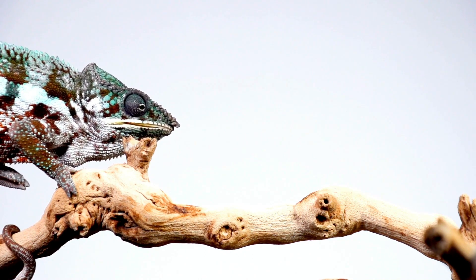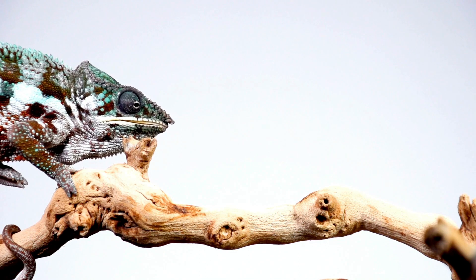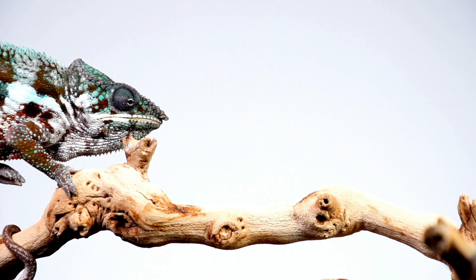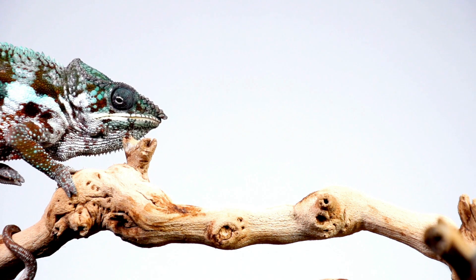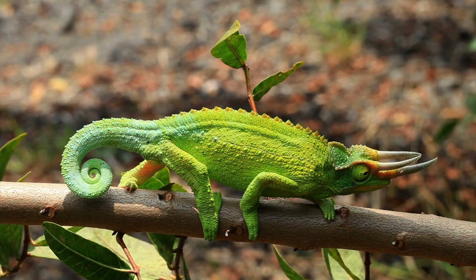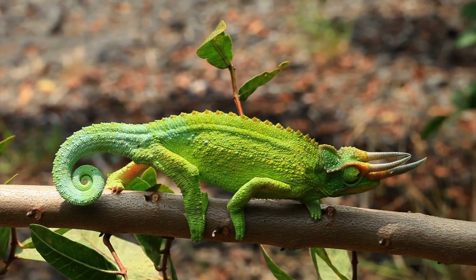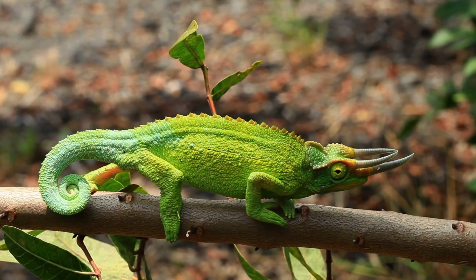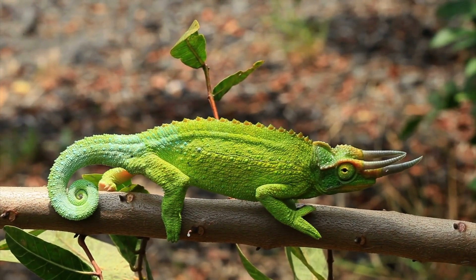If you think all chameleons are the same, think again. Chameleons are a vibrant, versatile bunch with over 200 different species splashed across our planet. Each one is a unique marvel of nature, boasting its own set of spectacular characteristics. Let's take a peek into this wonderful world of chameleons. The Jackson's chameleon, for instance, stands out with its three impressive horns.